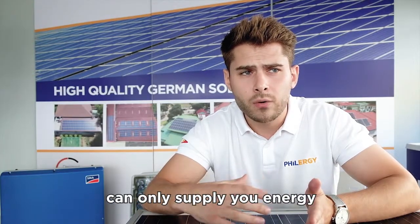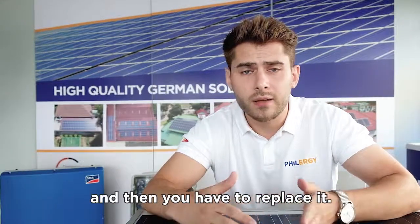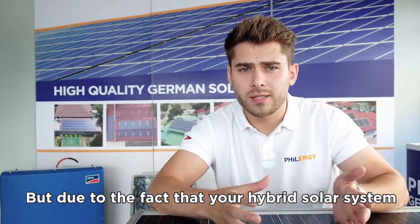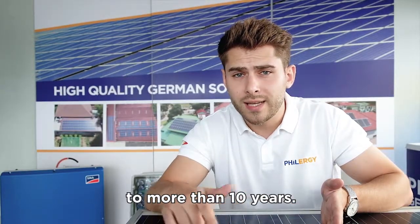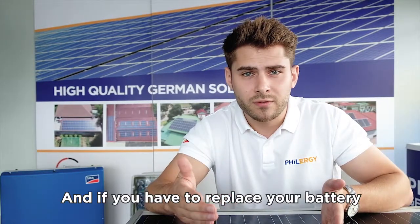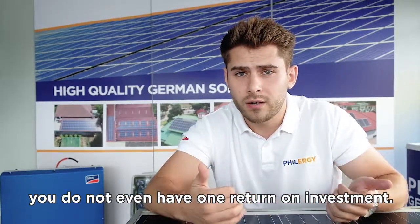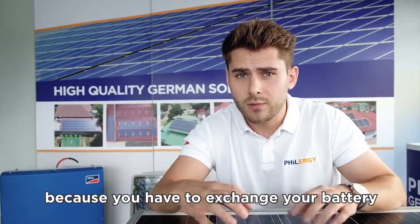There is also maintenance: your solar battery, no matter how high quality it is, can only supply energy for around 8 to 12 years, and then you have to replace it. Due to the fact that a hybrid solar system is so much more expensive, your return on investment goes up to more than 10 years. If you have to replace your battery after, say, 8 years, you do not even achieve one full return on investment before needing to exchange the battery.